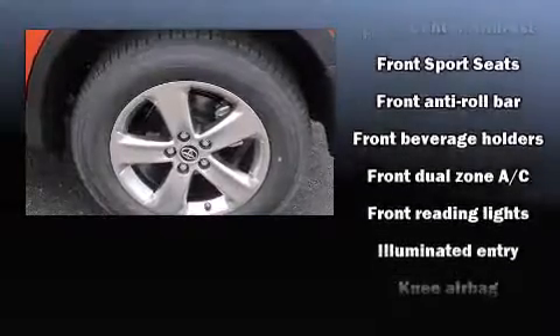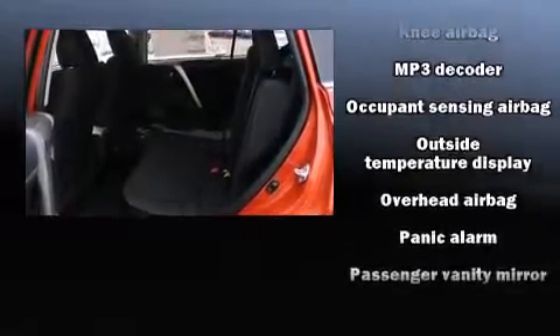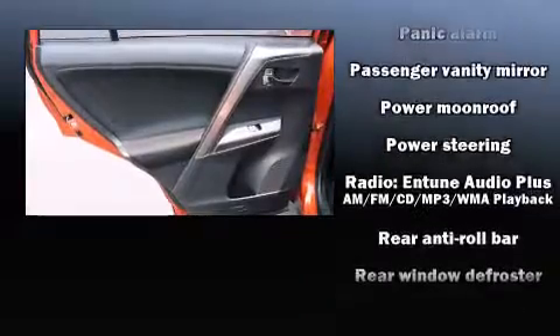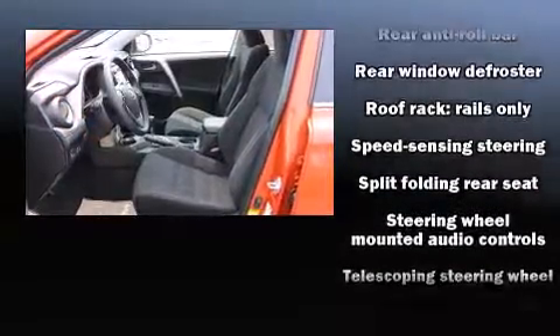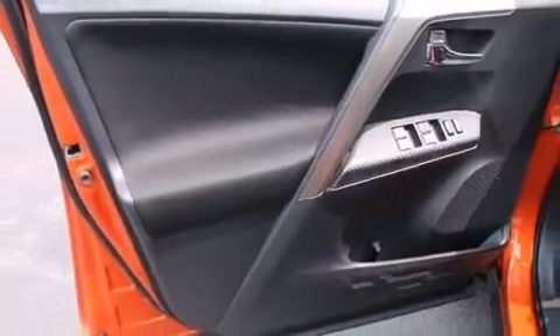Safety equipment has been integrated throughout, including dual front impact airbags, head curtain airbags, traction control, brake assist, a panic alarm, and four-wheel disc brakes with AVS. Various mechanical systems are monitored by electronic stability control, keeping you on your intended path.